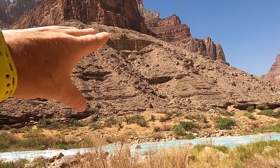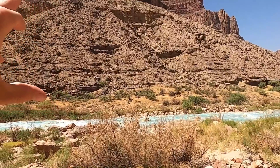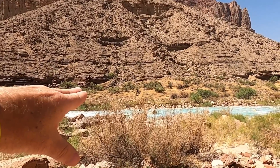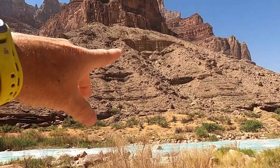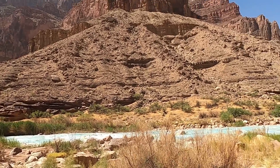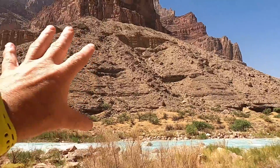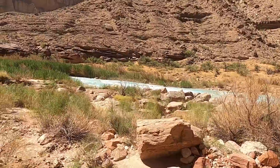What we have here collectively is what's called a transgressive sequence. These three rocks in this order indicate that sea level was rising — from sea level being right near the beach, to being offshore under 100 or 200 feet of water, to being under several hundred feet of water in a deeper marine setting. This is a classic Cambrian sequence seen in other parts of the western U.S. and throughout the world, indicating this was truly a global sea level rise.